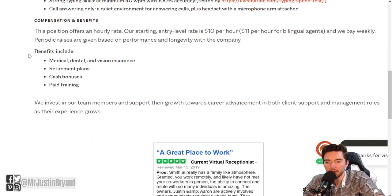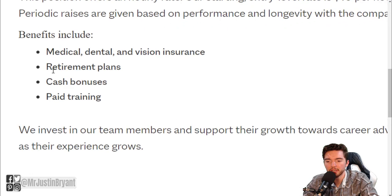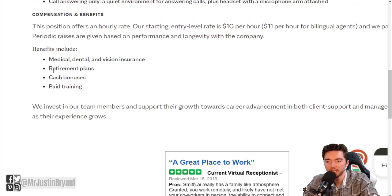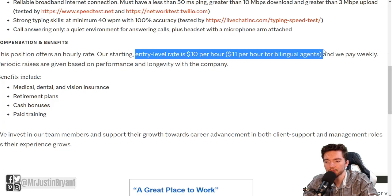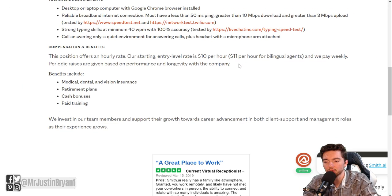They do have some benefits like medical, dental, and vision insurance, retirement plans, cash bonuses, and paid training. It is an entry-level job, so they pay $10 to $11 per hour depending on whether you're bilingual or not.